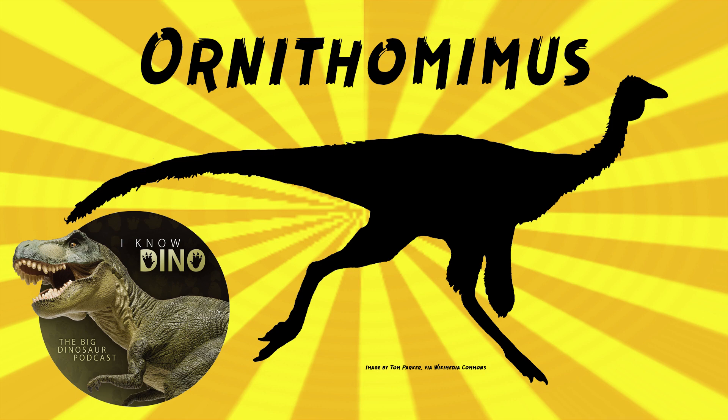Then in 1972, Dale Russell did a study that found the differences between the two, and also found Ornithomimus velox and Ornithomimus edmontonicus to be valid, then reassigned the other species and created new genera — including Dromiceiomimus, which means 'emu mimic.' Struthiomimus had a longer torso and longer arms. Russell also said it was hard to tell the difference between Ornithomimus velox and Ornithomimus edmontonicus.